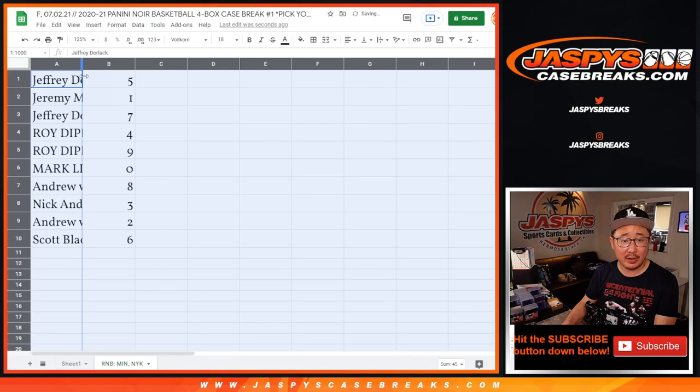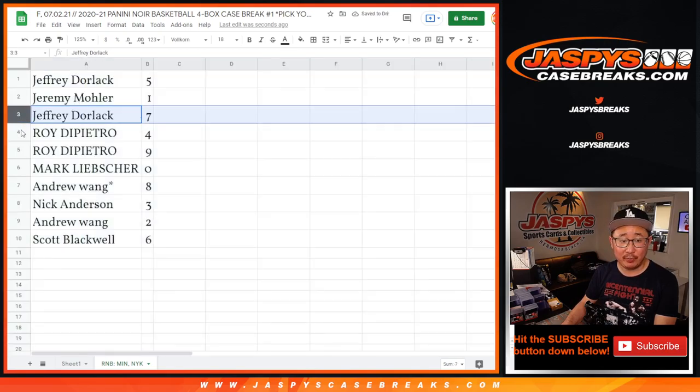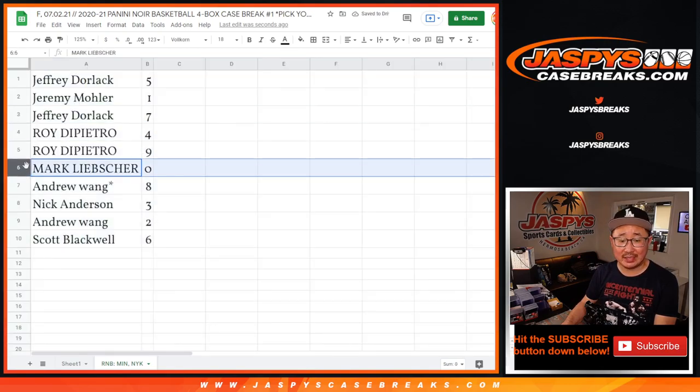All right: Jeff with 5, Jeremy 33 with 1, Jeff with 7, Roy with 4 and 9, Mark with 0. So again, Mark — 0 gets any and all redemptions for the Minnesota Timberwolves and the New York Knicks.